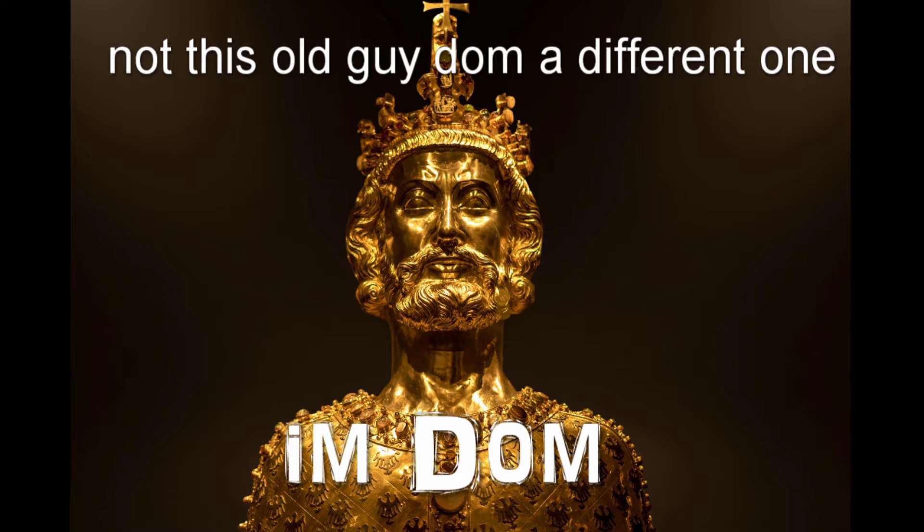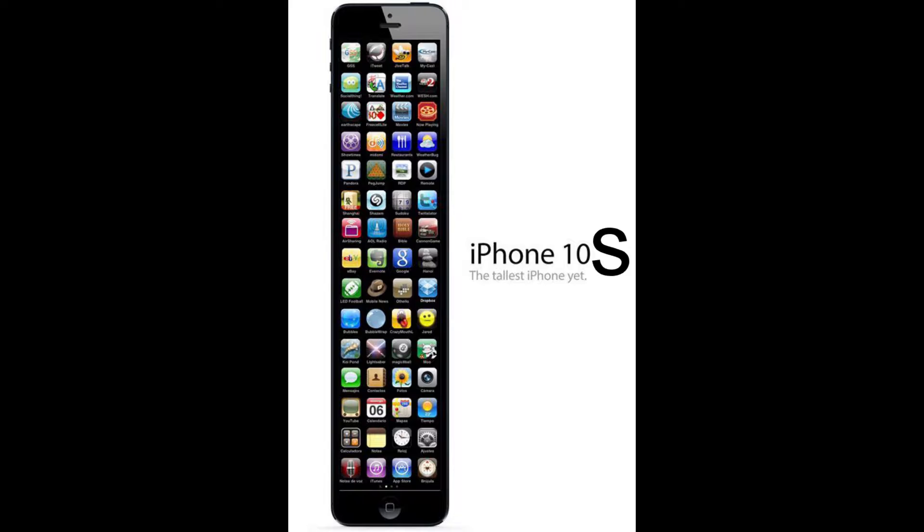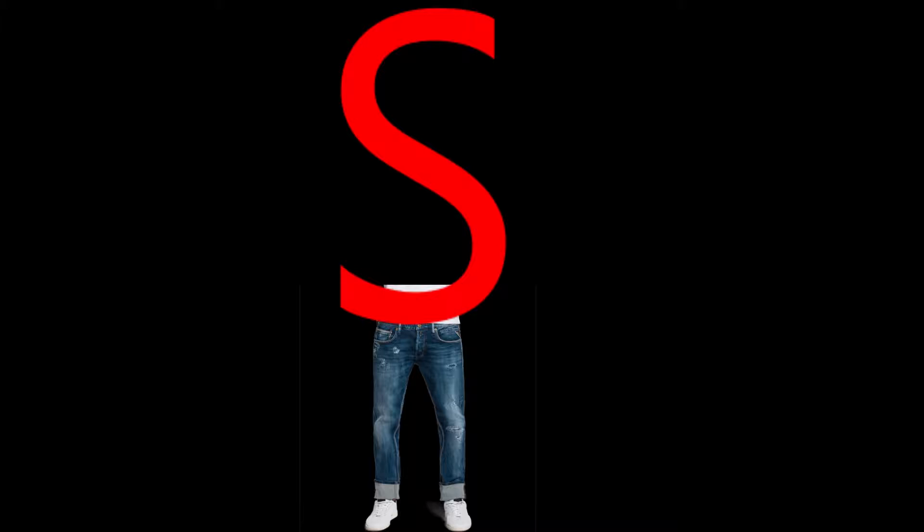Alright, boom. So here's what's going down. I'm Dom and I know things. Today, I know the iPhone XS and more specifically what the S stands for.